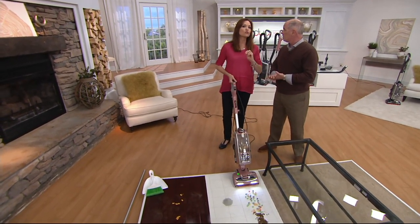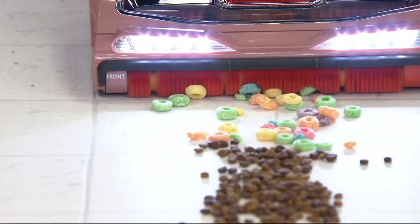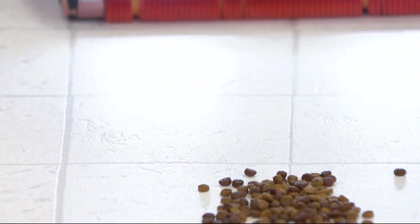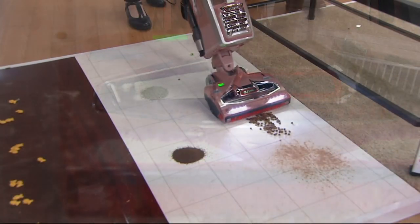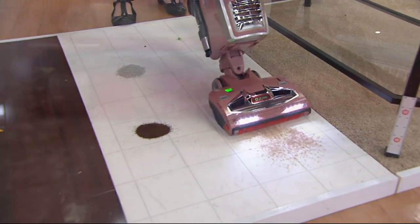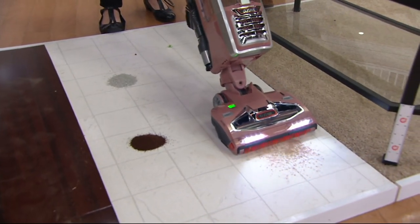This is why we introduced DuoClean. Earlier this year, we introduced for the first time the ability to remove the front wall of the vacuum and replace it with this soft brush roll. Look — we've got those huge pieces of cereal, cat food — medium size. No one else has DuoClean technology. And guess what this is? That's powdery drink mix — it's cake mix — that would fly everywhere.